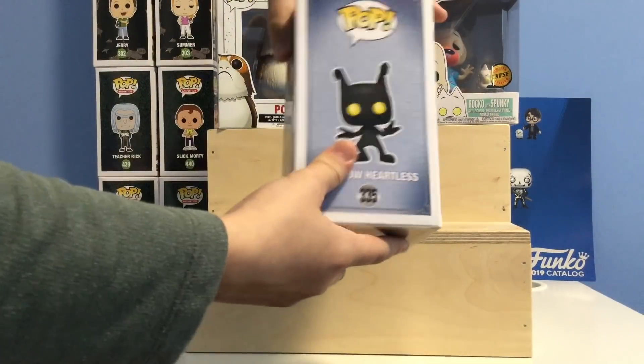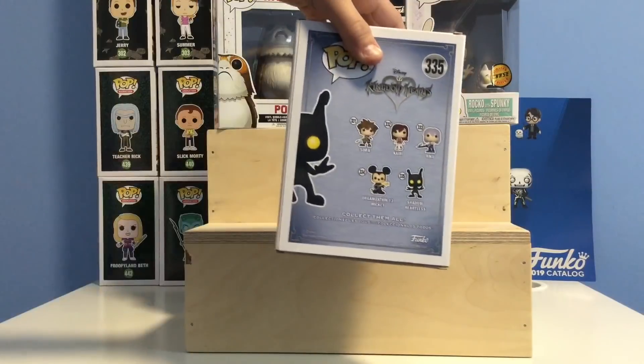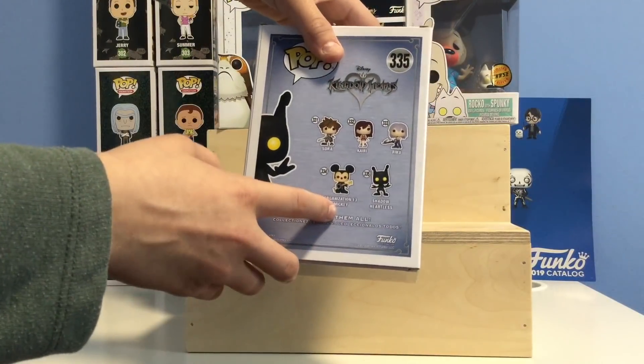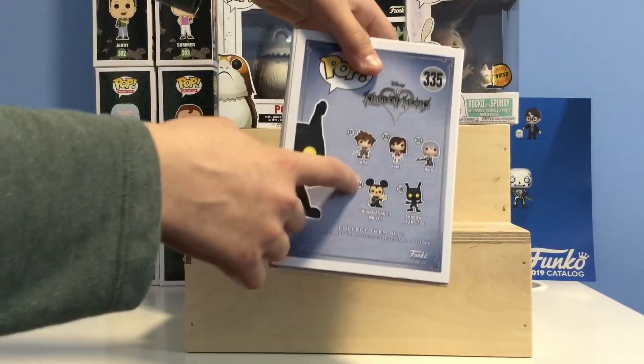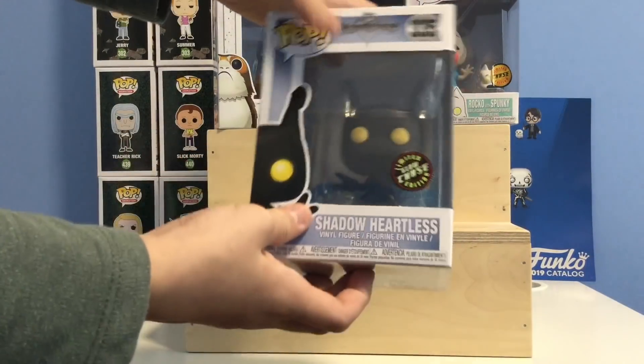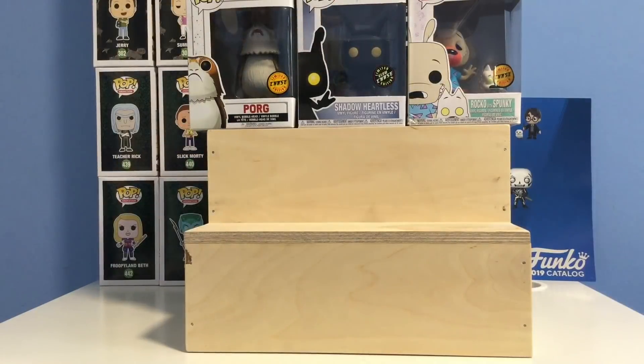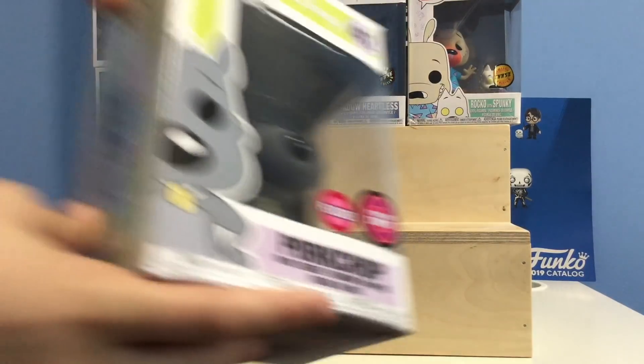Next up we have the Shadow Heartless chase, which I got from a Poptopia mystery box. In this line we have Sora, Riku, Shadow Heartless, and Organization 13 Mickey. Organization 13 Mickey also has a chase exclusive to Box Lunch. The difference between this and the common is that this one glows in the dark. I got it from a Poptopia.us mystery box — it was $25 US and with Canadian pricing and shipping it came out to about $45-50. I freaked out when I opened this on the channel.